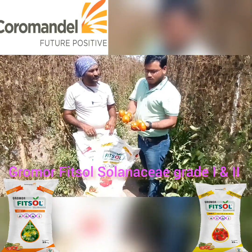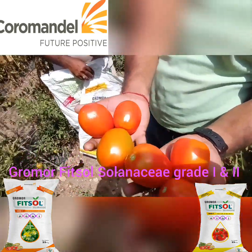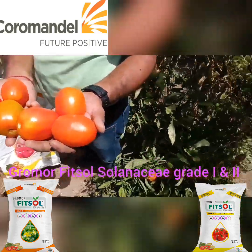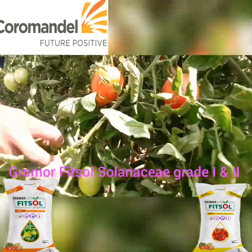So, Kherut Mitra, you can see how good the quality is. All sizes are uniform. That is why Ismail Bhai gets the top price in the market. You can see all these things. Now we are going to harvest.